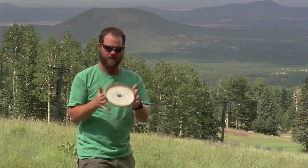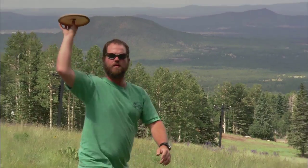Disc golf is a sport that's played like traditional golf, which we also call ball golf. It's where you're trying to get the disc into the basket in as few throws as possible.